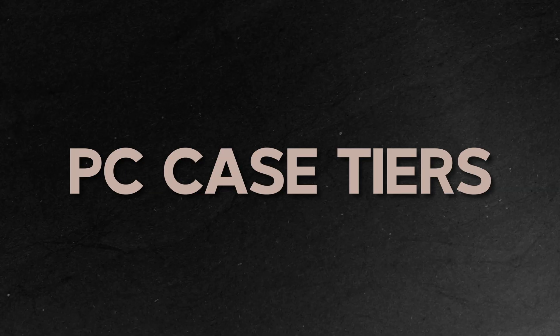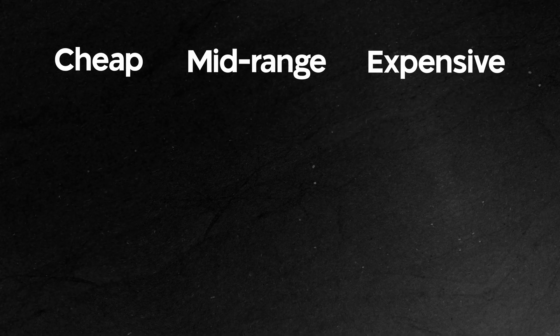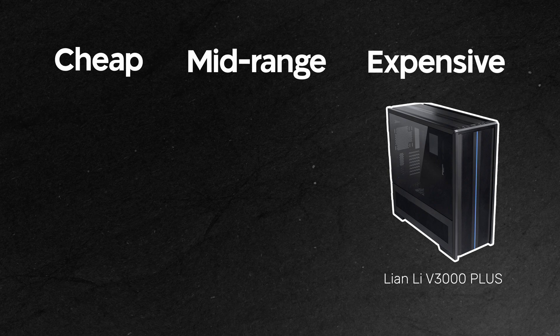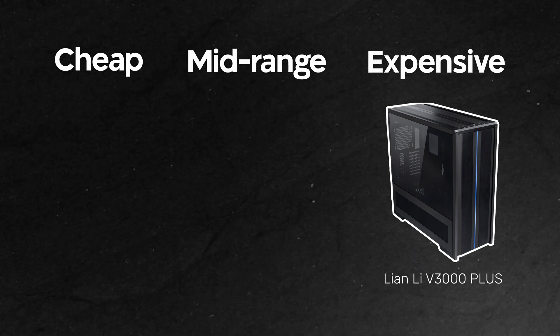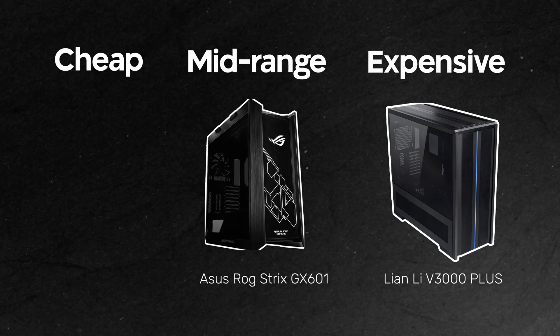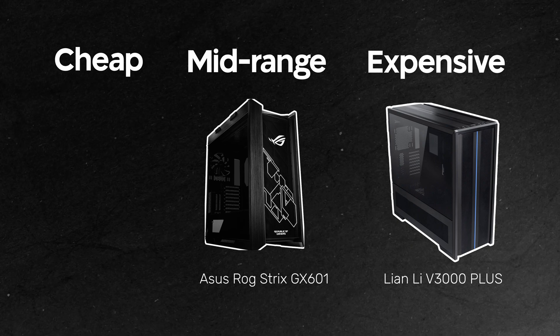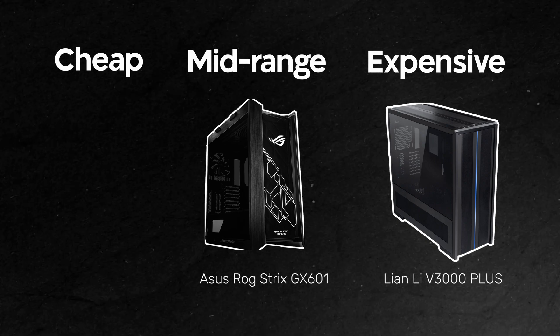There are three pricing tiers when it comes to PC cases: cheap, mid-range, and expensive. In terms of expensive cases, we're looking at cases like the Lian Li V3000 which retails for around $460. Mid-tier cases, we're looking at cases like the Asus ROG Strix GX601, which retail around the $200 mark. And on the low end, we're looking at cases that retail under $50.